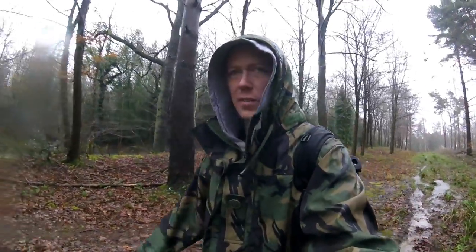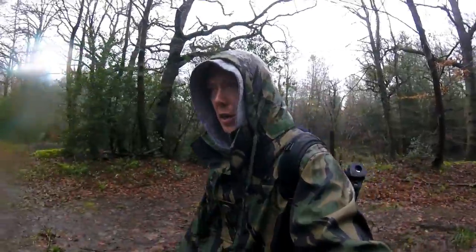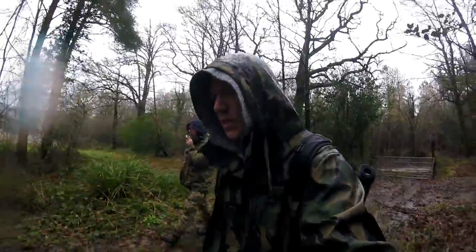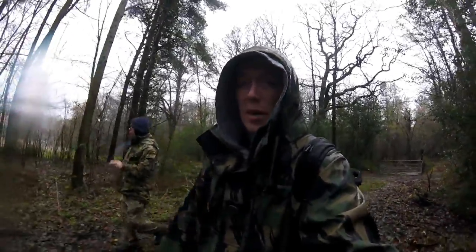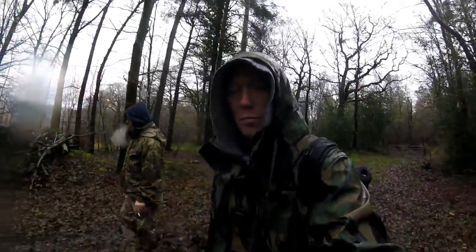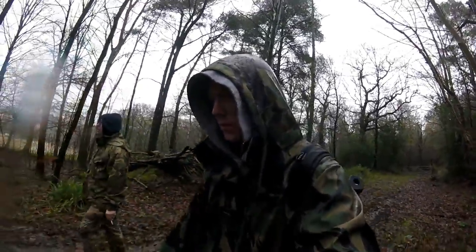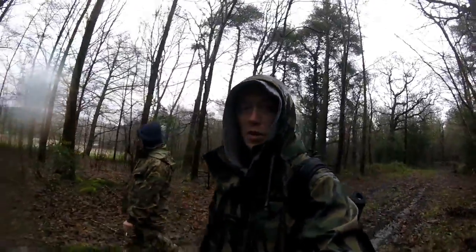We've come to Ouse Valley Viaduct. Let's just walk down to it. So yeah, it was finished in 1842, it's basically got a train track running across the top, and it was part of the link between Brighton and London. It's very big, very impressive, so we thought we'd take a look — and it still has trains, one's just gone past.